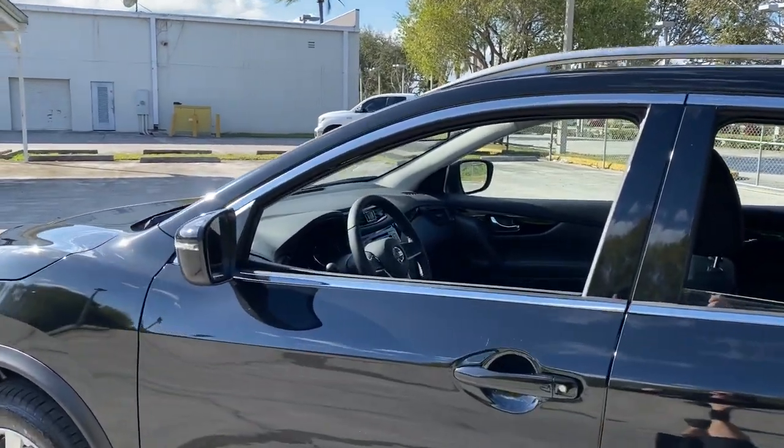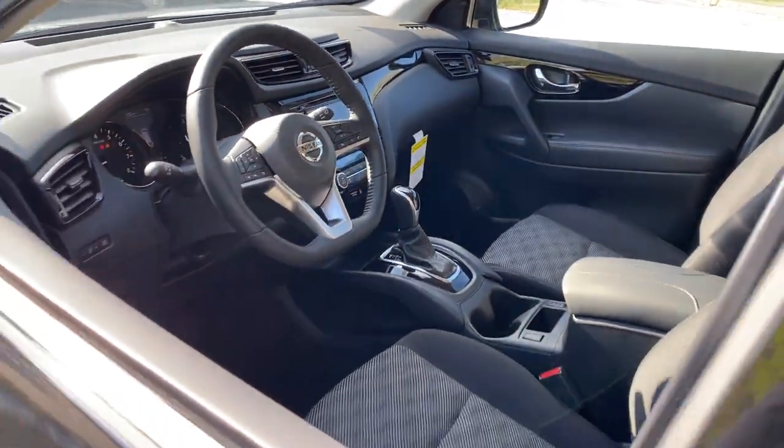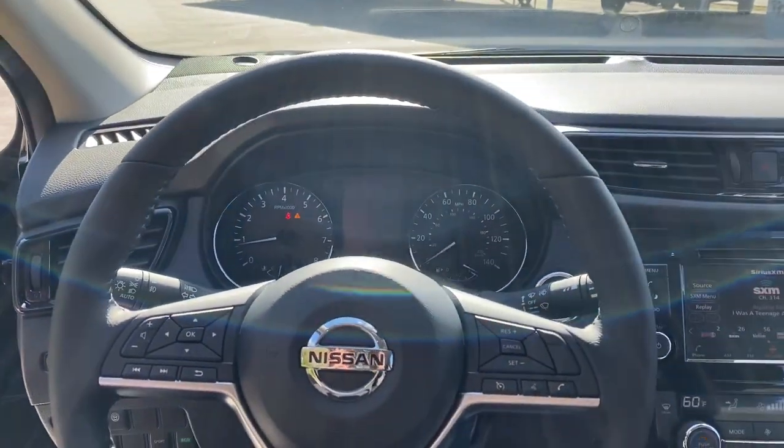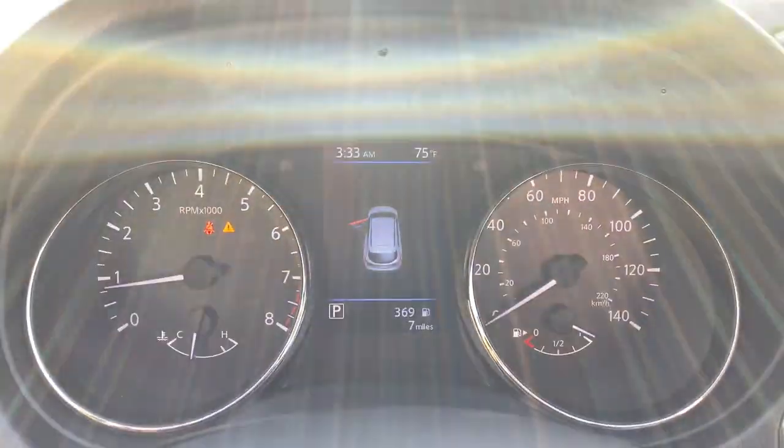Keyless entry, backup camera, fog lamps, lane keeping assist, remote engine start, keyless start, heated mirrors, satellite radio, blind spot monitor, multi-zone AC.